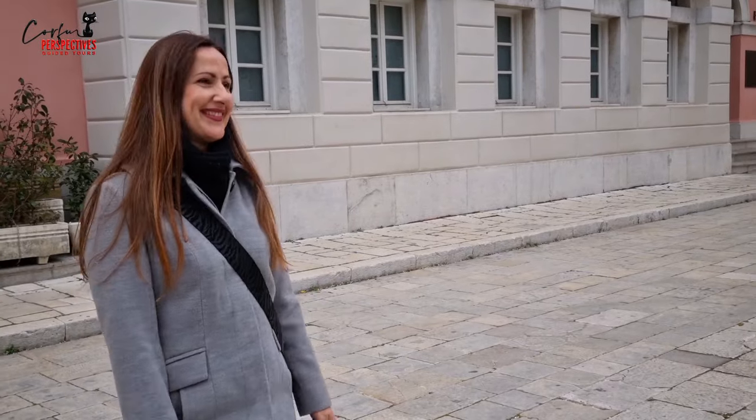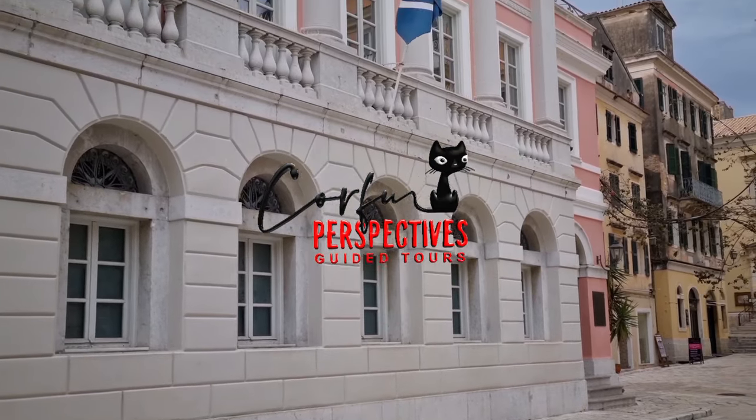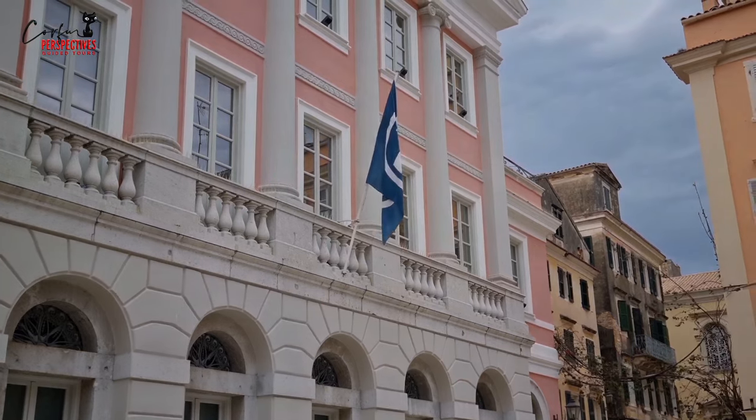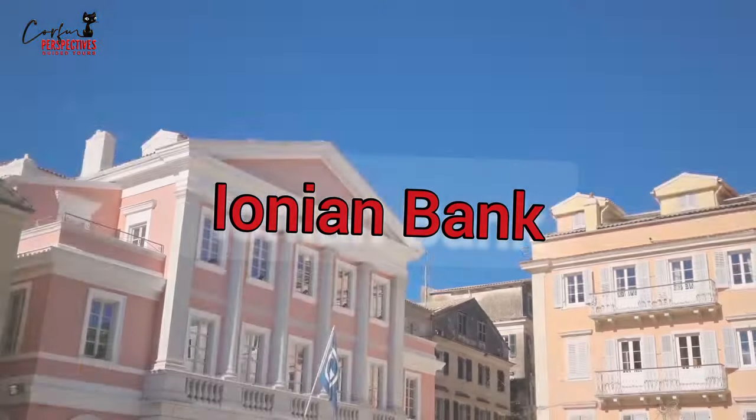Hello, I'm Effie, a licensed tour guide with Carrefour Perspectives Guide Detours. We want to share with you some stories about places and people you may know about, but there are still a lot of secrets to be discovered. Today we are talking about the Ionian Bank.